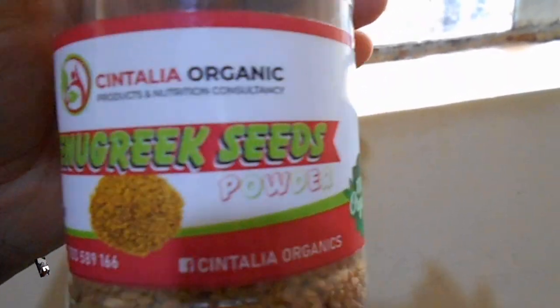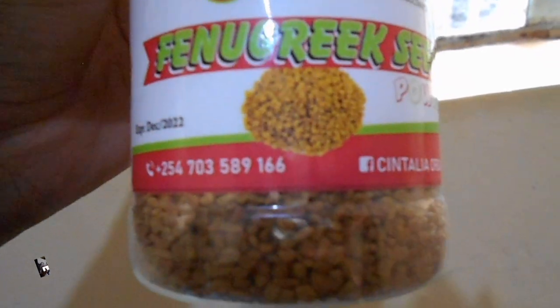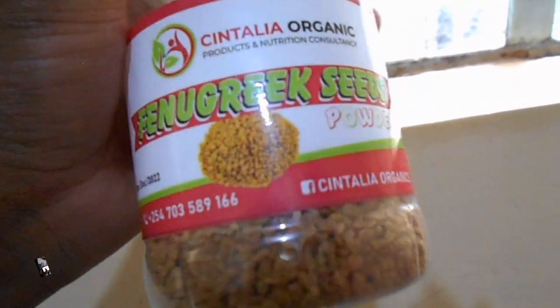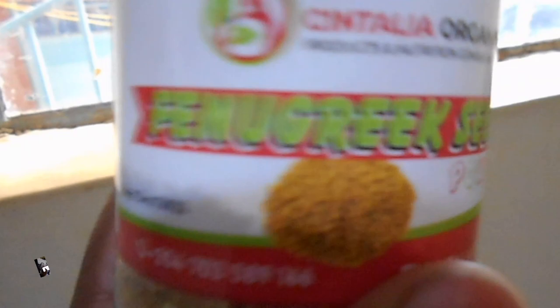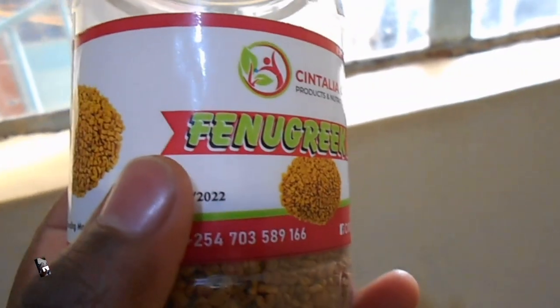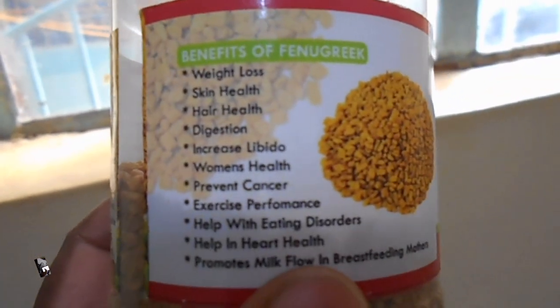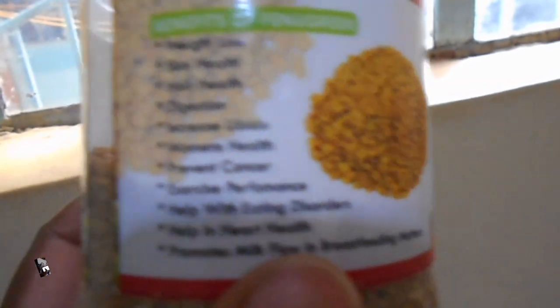Fenugreek revives hair damage because it has a great source of protein and amino acids, which helps repair the hair shaft damage due to dehydration, heat styling, chemicals, sun damage, or color treatment. It boosts the cuticle integrity into your hair shaft, thus promoting thicker hair growth.